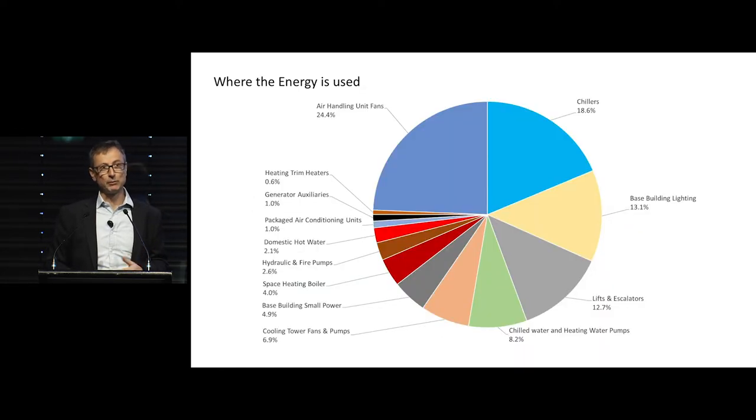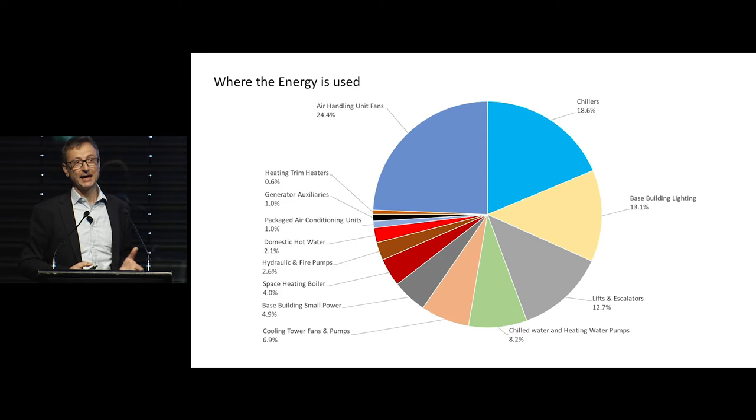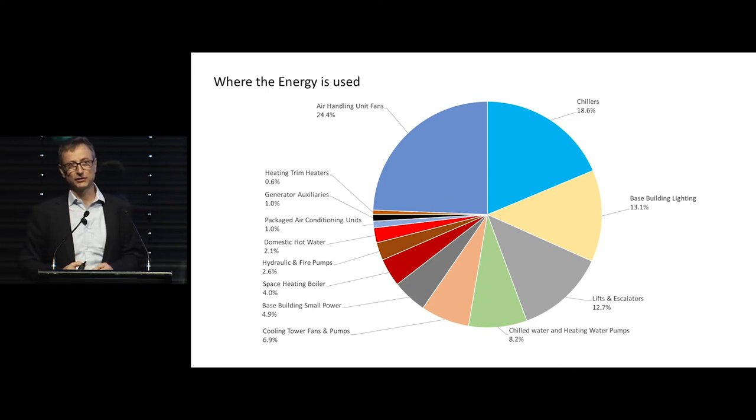What is that energy made up of? When we look at the energy consumption or carbon emissions in the building, air handling systems account for around about a quarter — the fans pumping air around the system is about 25%. Chillers are about 18-20%, then there's base building lighting, lifts and escalators, and chilled water pumps. So if we're looking at reducing the energy consumption in this building, that's where we need to pay attention.